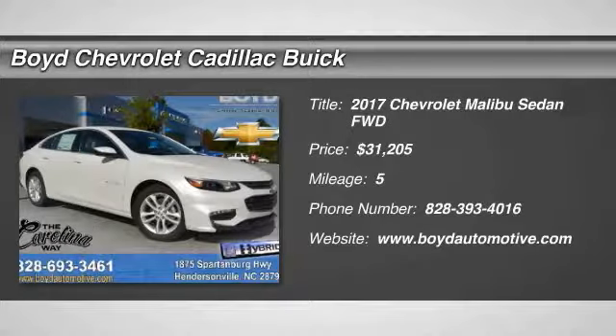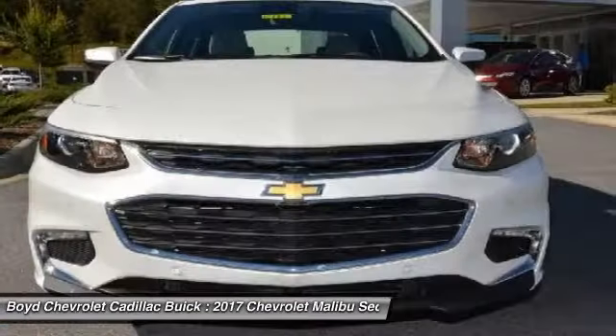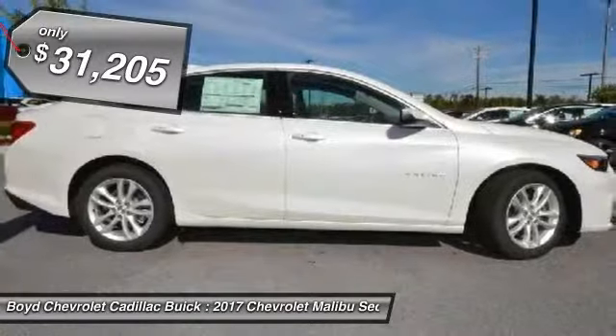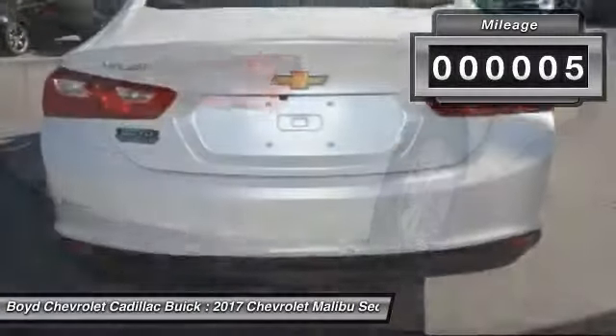The 2017 Chevy Malibu — a combination of performance and fuel economy. The Malibu is a great commuting car and it's priced below $35,000. This vehicle has less than 100 miles.